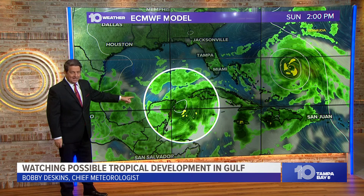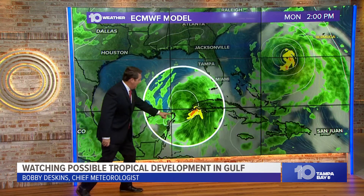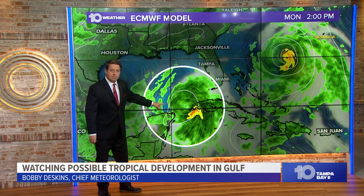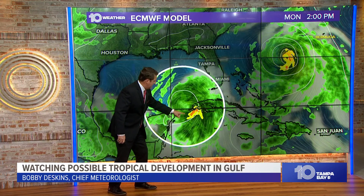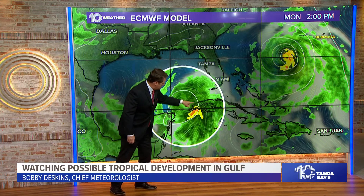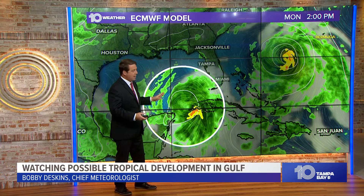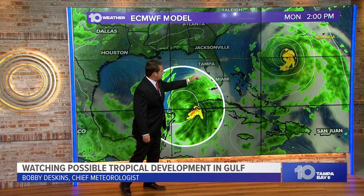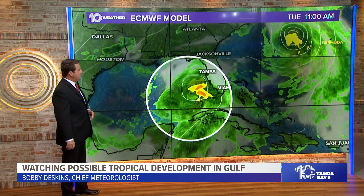Watch what happens Sunday afternoon into Monday. Now it's on the move — that's 2 o'clock Monday afternoon, 24 hours later. It takes a while: Saturday, Sunday, Monday. Now there's the western tip of Cuba. You can see the counterclockwise spin here. Again, just the model run, but notice rain starting to get up towards the Keys Monday afternoon. Look what happens Monday night into Tuesday — that's our concern.